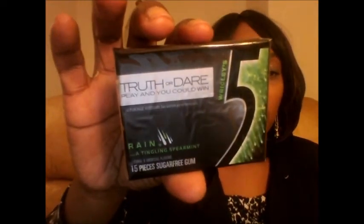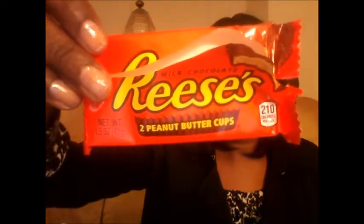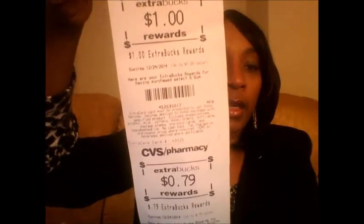Looking at my receipt, I realized I didn't get a second $1.79 back for the basics item, so I returned it. Since it was $1.79, I found two items that totaled $1.79 and would give money back: a striped gum for $1.00 and a Reese's for $0.79 — though the Reese's was already empty! That was $1.79 and gave me back another $1.79.